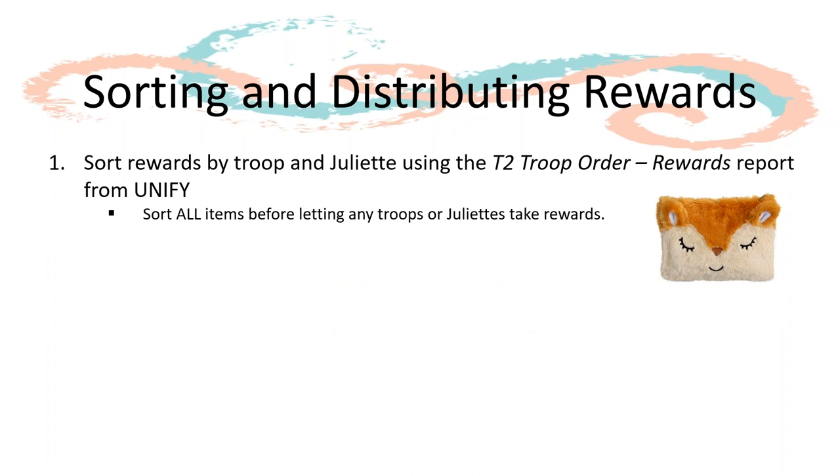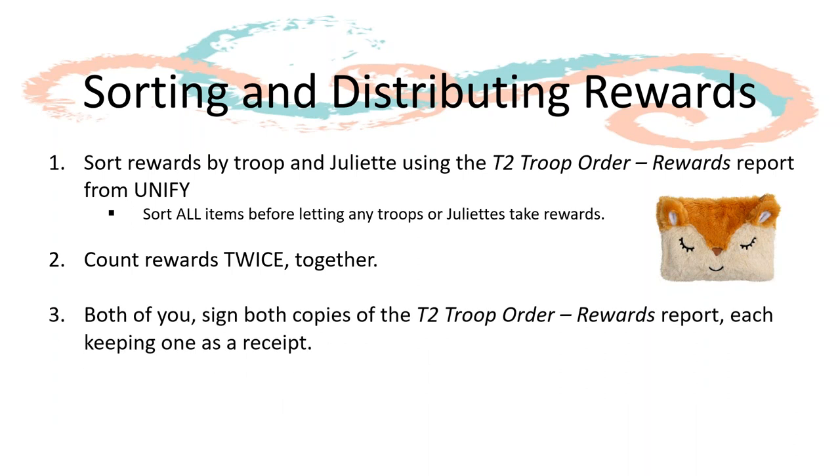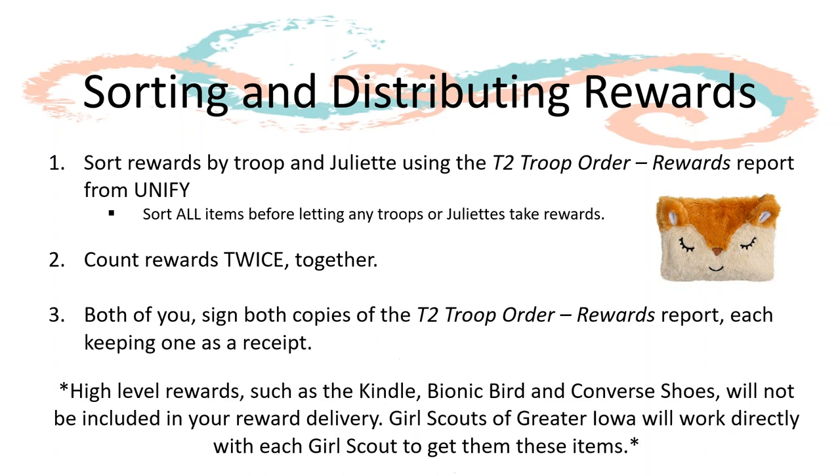Once you have counted the rewards and confirmed they match the packing slip, you will need to sort the rewards by troop and Juliet using the T2 troop order reward report from UniFi. Just like with product, be sure to sort all of the rewards before letting troops or Juliets pick up. You will count the rewards twice with the troop or Juliet, then each party will sign both copies of the T2 troop order rewards report, each keeping a copy as receipt. Please note that high-level rewards such as the Kindle, Bionic Bird, and Converse shoes will not be included in reward delivery — Girl Scouts of Greater Iowa will coordinate the delivery of these rewards directly with the girl and her family.